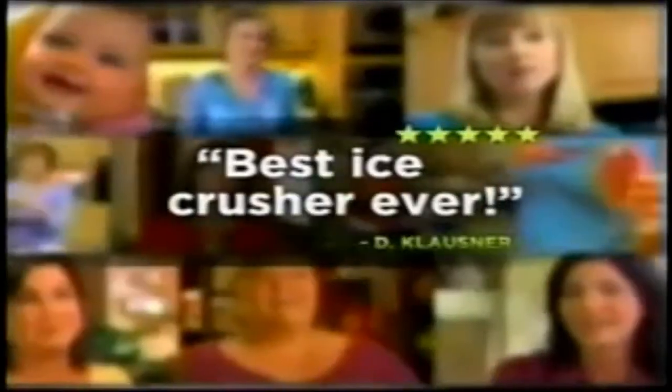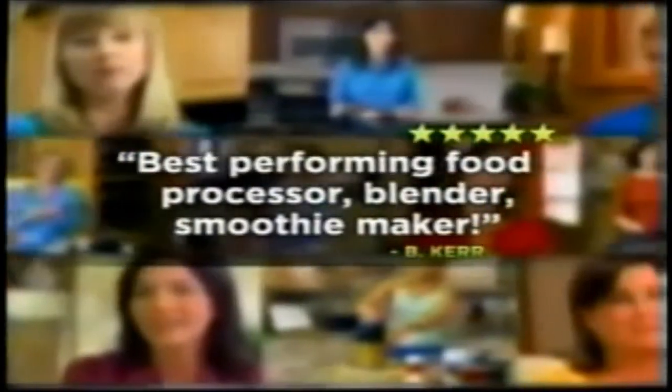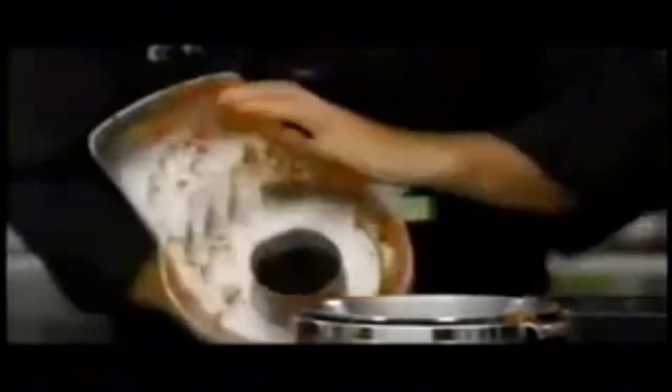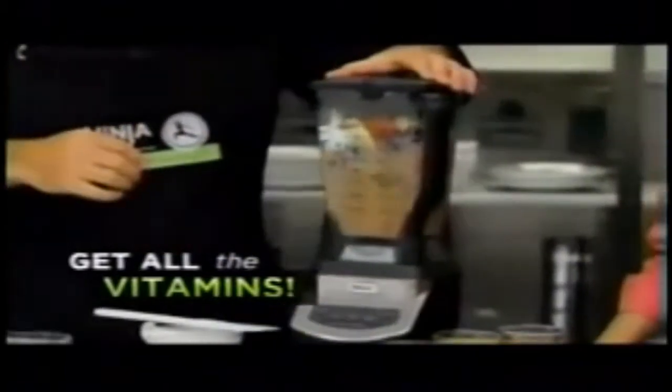The reviews are in. People everywhere love their Ninja because it makes delicious, healthy eating and entertaining fun and easy. Now introducing the next generation Ninja — the all-new Ninja Kitchen System 1100. One amazing system that replaces four best-in-class kitchen appliances. That's the Ninja difference. With the Ninja, you get all the goodness of whole fruits and vegetables — nothing is left over. That's total juicing.